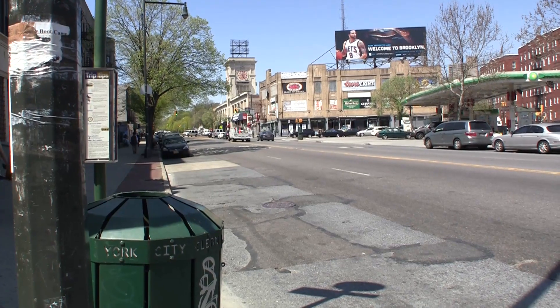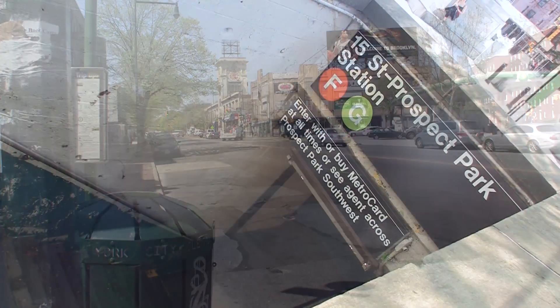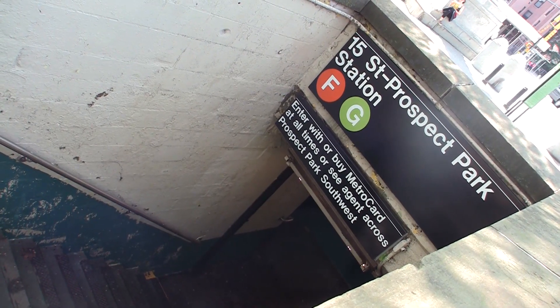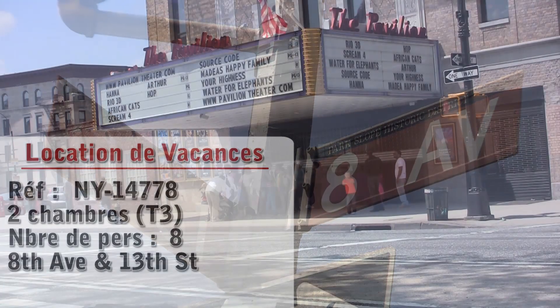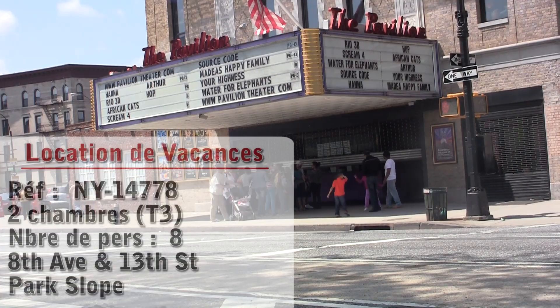Hello and welcome to another New York Habitat Vacation Rental Video Tour. Today, we will be taking you to a two-bedroom apartment located in Park Slope, a great neighborhood in Brooklyn, New York.